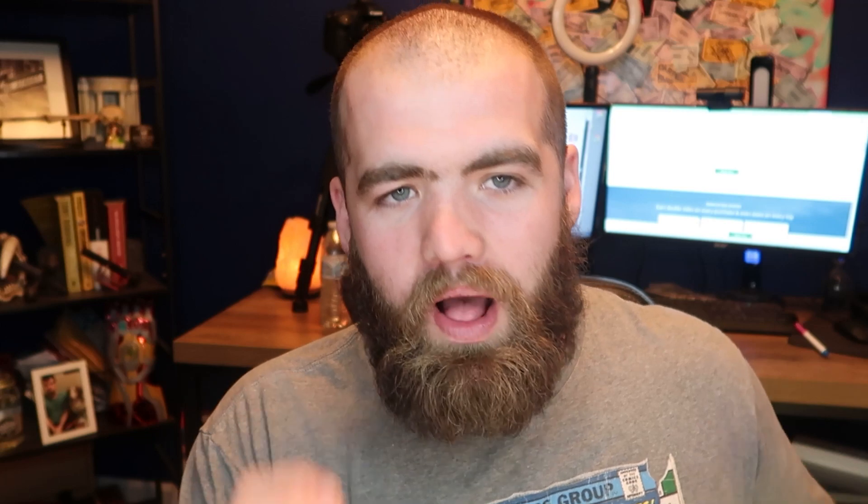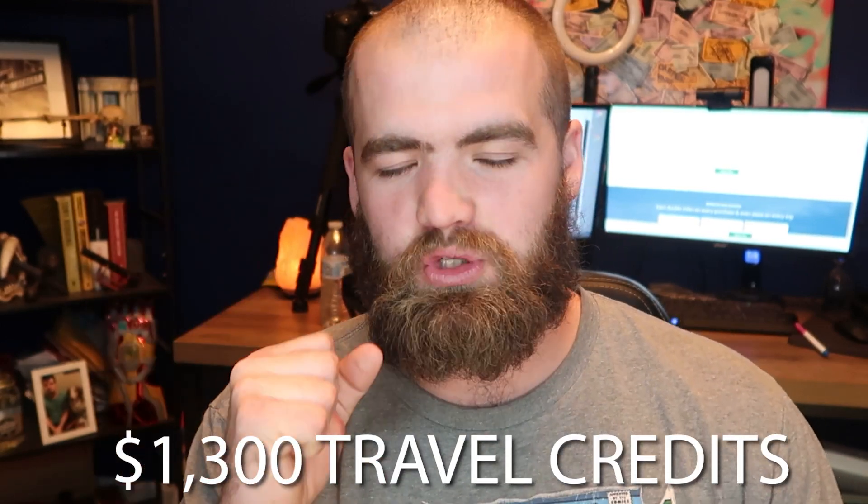And then you guys get another $300 travel credit per year, plus $100 for either TSA Pre-Check or Global Entry. So in the first year, if you only spend the $4,000 in the first three months and pay it off in full each and every month, you're going to have about $1,300 for traveling, which is a lot.